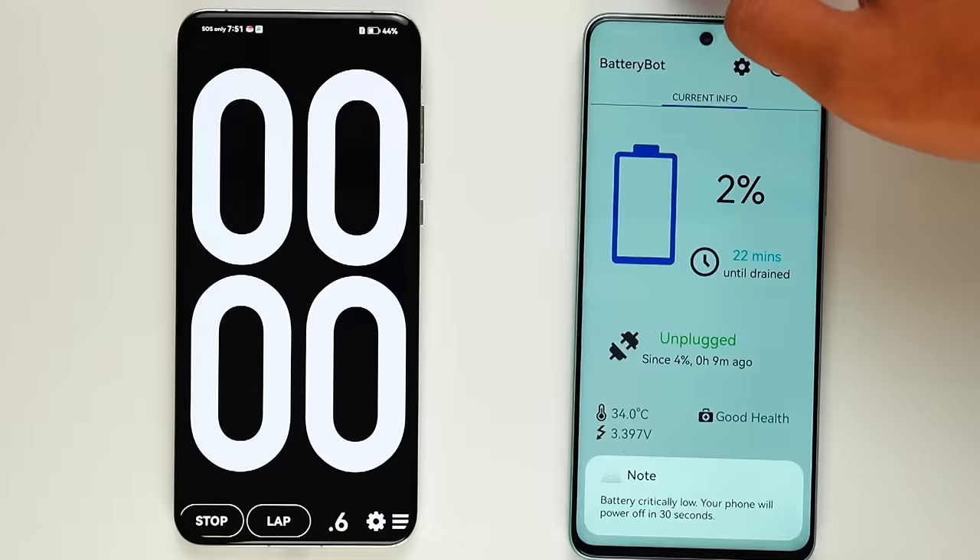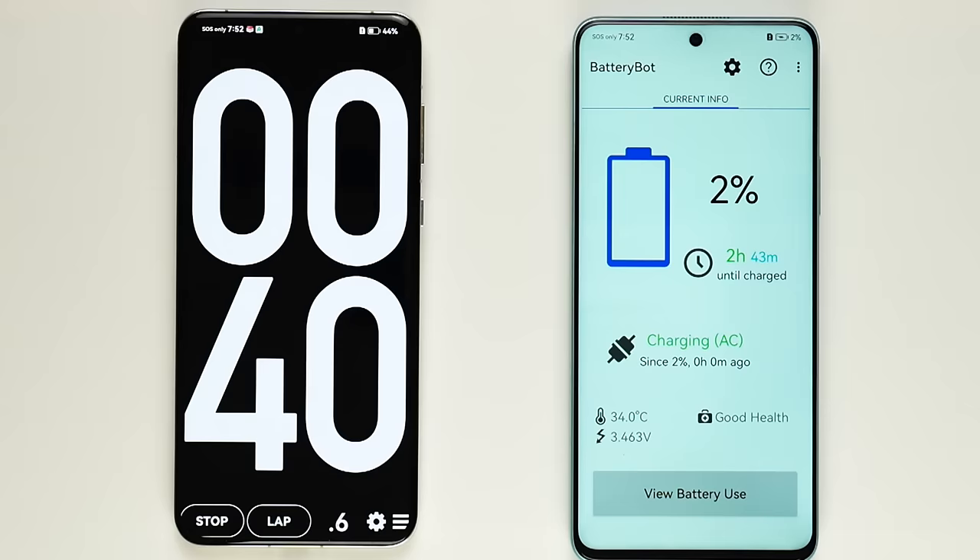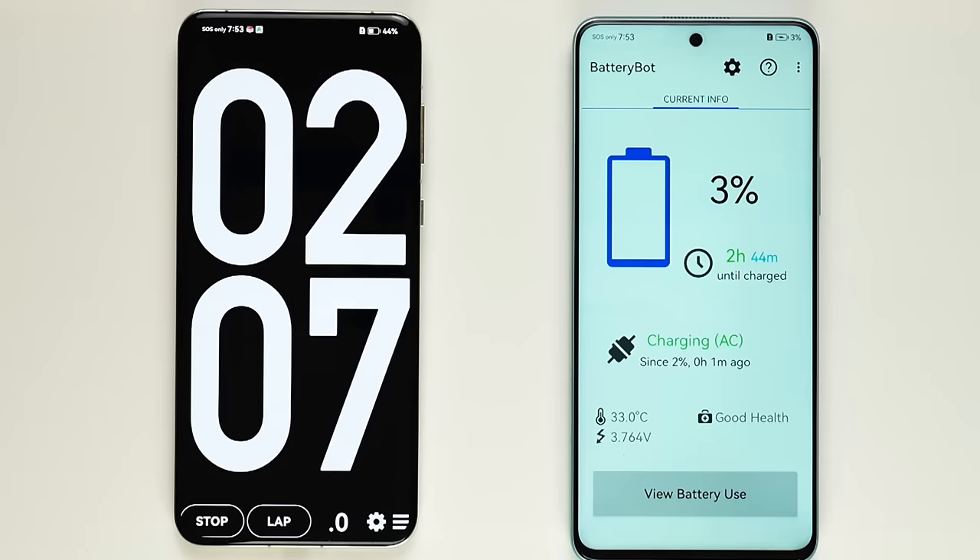Also guys, yung kanyang charging sobrang bilis — humaharurot sa bilis. The charging speed on this is incredibly fast.